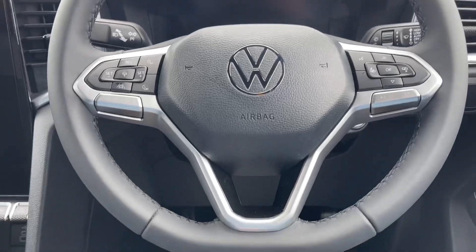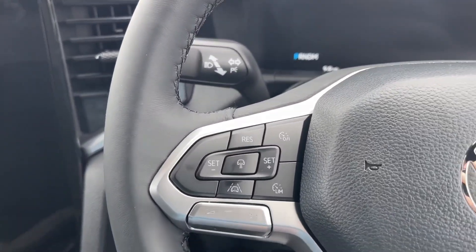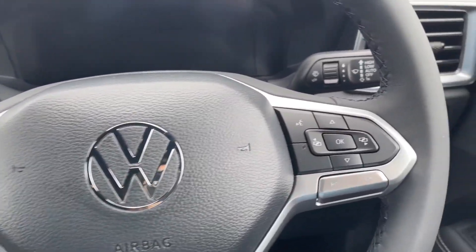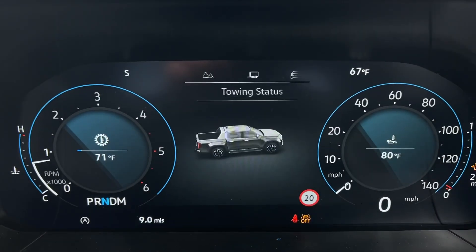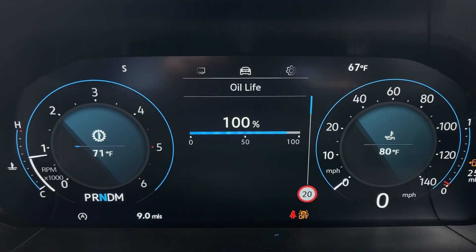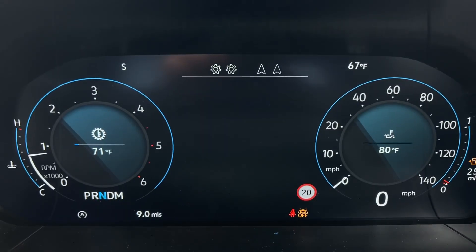The multifunction leather wrap steering wheel coupled with cruise control enhances driving ease, while the digital cockpit with a 12.3 inch colour screen provides all essential driving information at a glance.